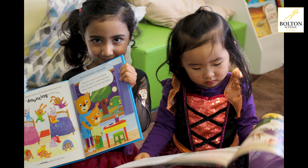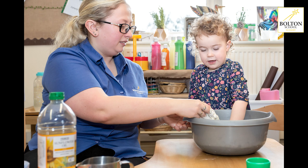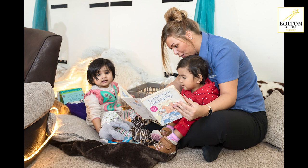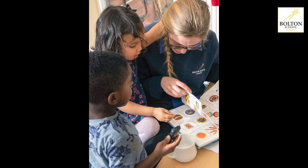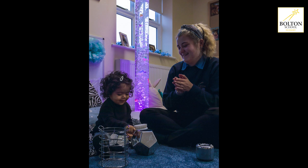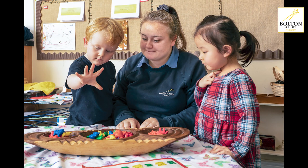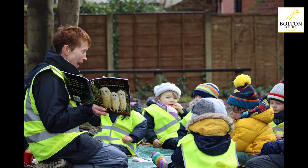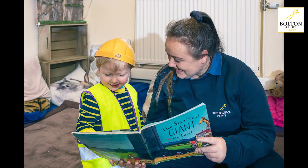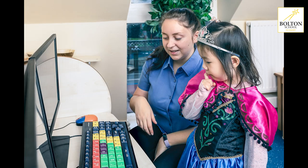Sita loves going to Bolton School Nursery. All the staff have been amazing with her right from the start. I feel confident sending her to a stimulating environment where I know that she'll learn through exploring and playing whilst being well looked after at the same time. Sita loves doing lots of messy play in the tweenies room, especially splashing around in water. She loves singing and dancing during circle time and will often come home singing new songs that she has learnt. She loves the sing and sign and yoga babies classes too. The staff will always take the time to sit and read to her when she asks. I can't thank them enough for all their hard work.